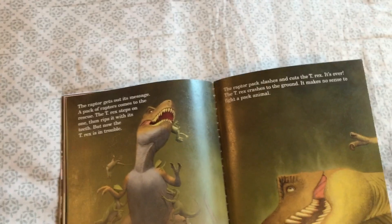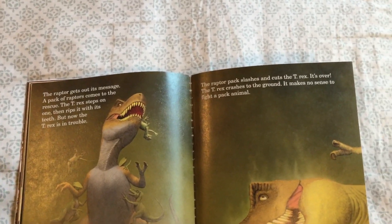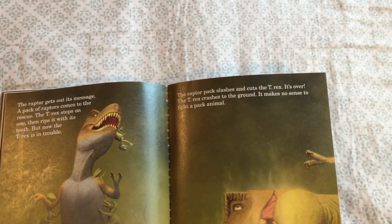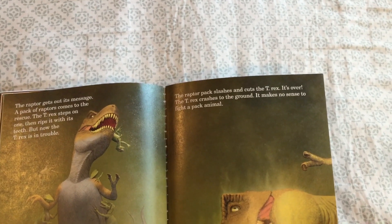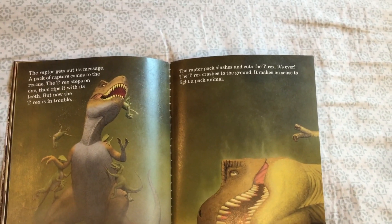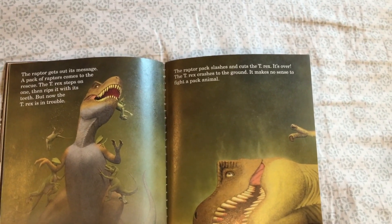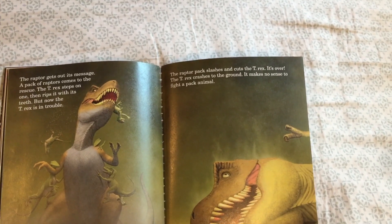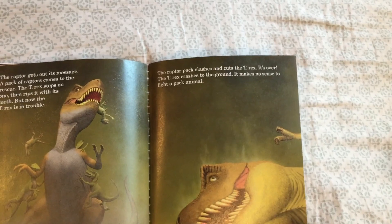So here it says the velociraptor pack slashes and cuts the T-rex. It's over — the T-rex crashes to the ground. It makes no sense to fight a pack of animals. So the raptor fought in a pack, a group, and therefore they were able to take down the T-rex.